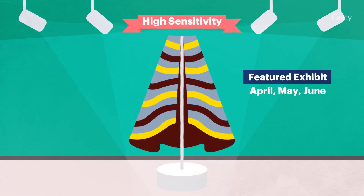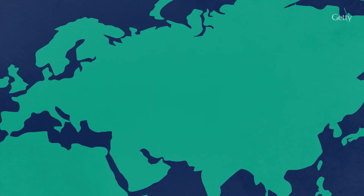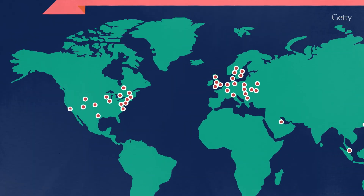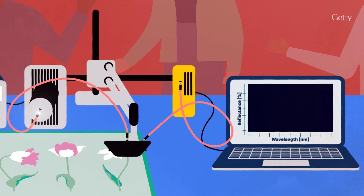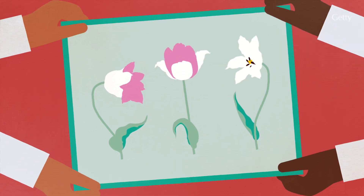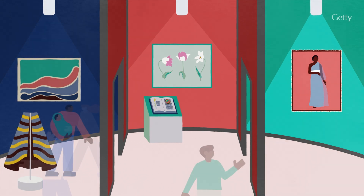For light-sensitive objects, the light intensity can be reduced, the display time shortened, or both. On the other hand, less sensitive objects can be safely shown at higher light levels and or for extended durations. The micro-fading tester is used at heritage institutions around the world and has proven to be an important preventive conservation tool. It empowers collection care staff to better manage the risk of color change during display, guide the selection of cultural heritage objects for exhibition, and allow for greater access to these objects for the public, both now and in the future.